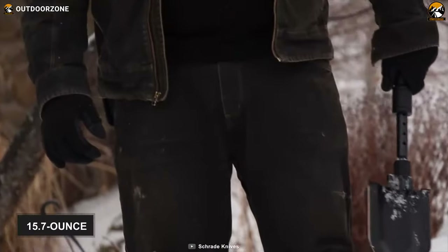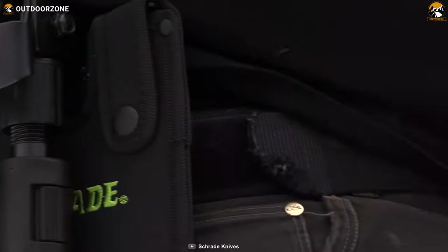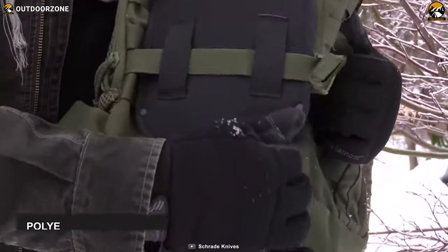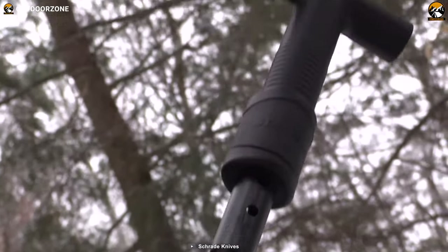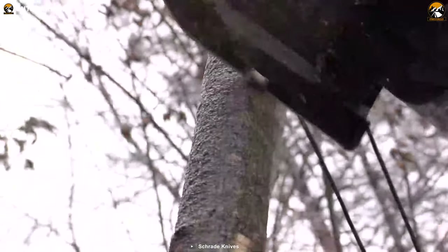Finally, this 15.7-ounce shovel is fully collapsible, great for easy portability and storage. It features a polyester build sheath so that you can easily attach it to your belt or backpack. In summary, the Shred SH-SH-1 telescopic folding shovel will help you survive in any dire situation and allow you to use it with utmost confidence.